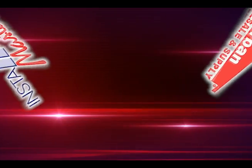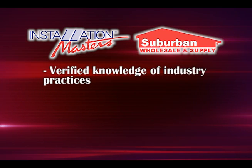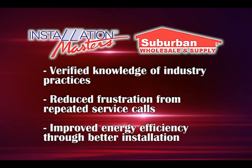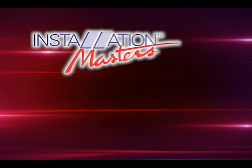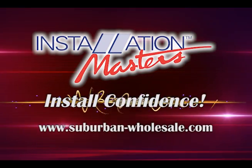When you choose an Installation Master, you choose verified knowledge of industry practices, reduced frustration from repeated service calls, and improved energy efficiency through better installation. When you use Installation Masters, you do not just install patio doors or windows — you install confidence.